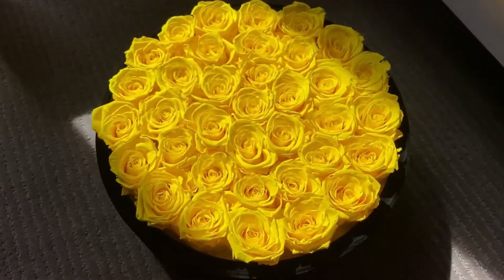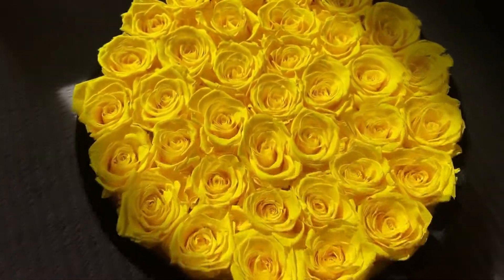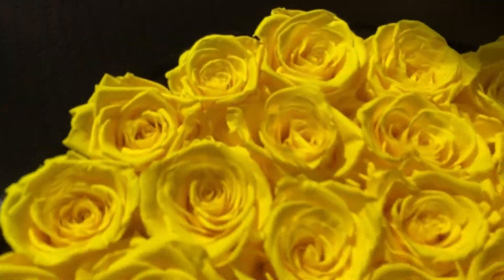So these roses are from Rose Forever, and they make arrangements of long-lasting roses. These last up to a year, I believe. And even though these roses are preserved, they're still natural and fresh flowers. And they use natural oils to preserve them,